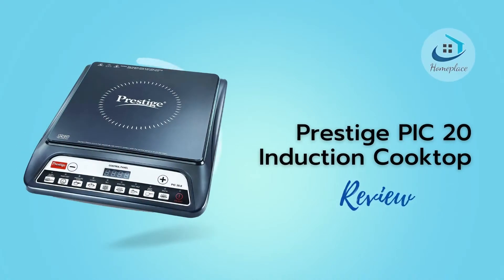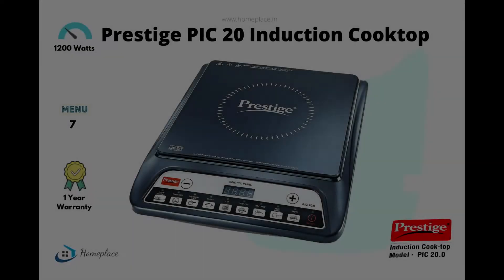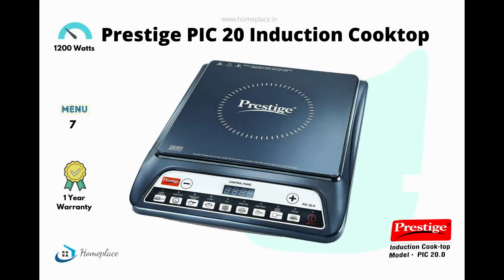Prestige is a well-renowned Indian company providing kitchen solutions. With the experience of more than 35 years, this company stands for quality kitchen utensils. Prestige PIC 20 Induction Cooktop comes with a perfect solution for your needs.